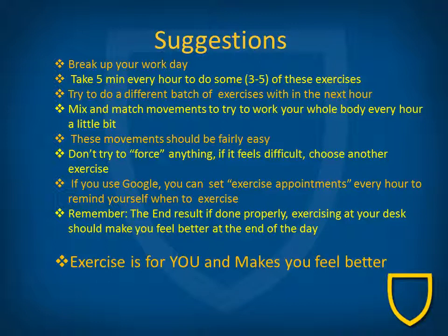Now that workout is complete. Some suggestions on how to include these exercises throughout the day: break up your work day by taking five minutes of every hour to do some of these exercises. You can try a different batch of exercises each hour and mix and match movements to work the whole body a little bit at a time. These movements should be fairly easy — if something feels difficult, move on to another exercise. With time, your body will get used to the movements, but don't force it. If you use Google Calendar, you can set an exercise appointment every hour to remind yourself when to exercise. Remember, if done properly, exercising at your desk should make you feel better at the end of the day.